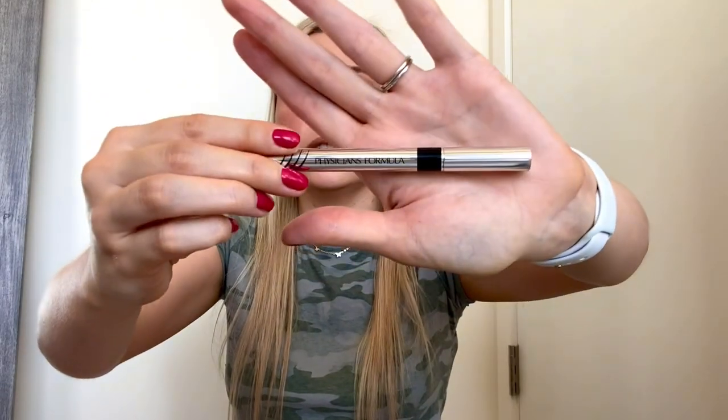Speaking of Physician's Formula, I have the Eye Booster Ultra Fine Liquid Eyeliner in Ultra Black. This is the regular one — they also have a waterproof version. I actually think I prefer the waterproof version, which is crazy for me because I don't like waterproof makeup. It's just blacker, darker, and juicier, and a little easier to work with. This is a brush tip liner — you get really nice control and a nice crisp black line. I've used up so many of these, but now I'd go for the waterproof version.